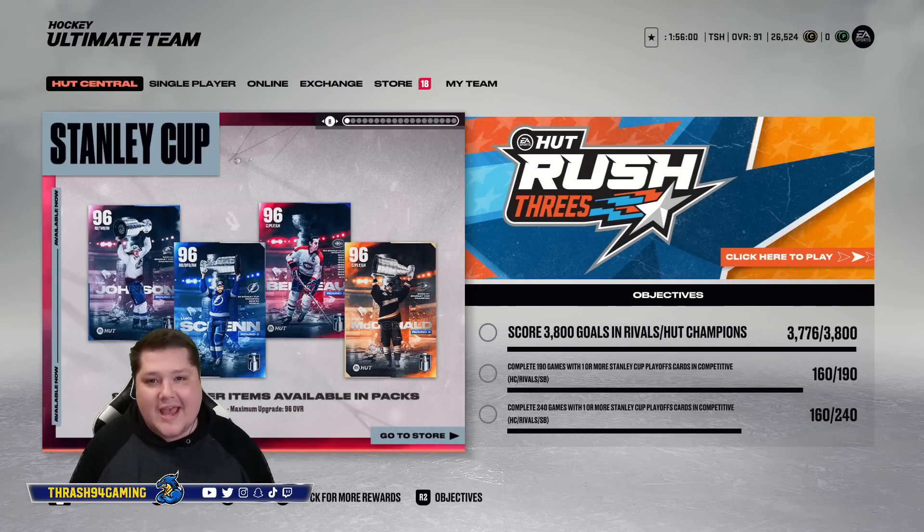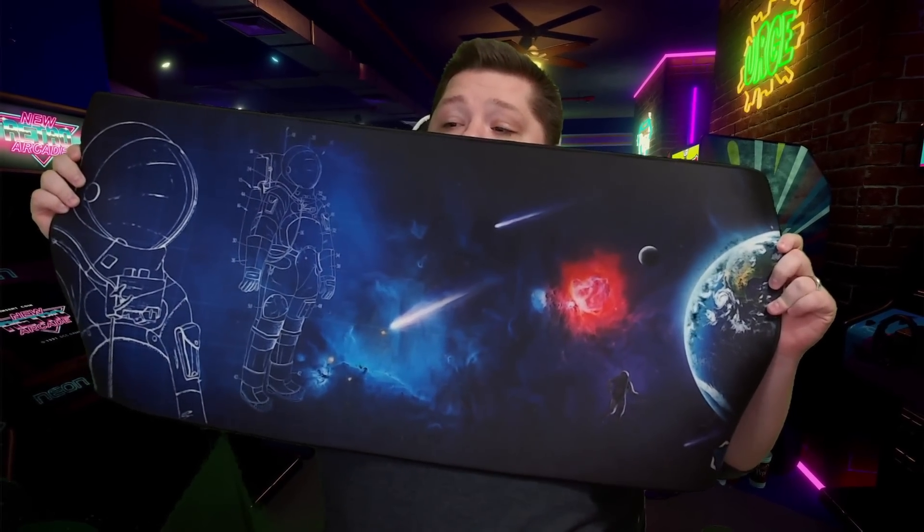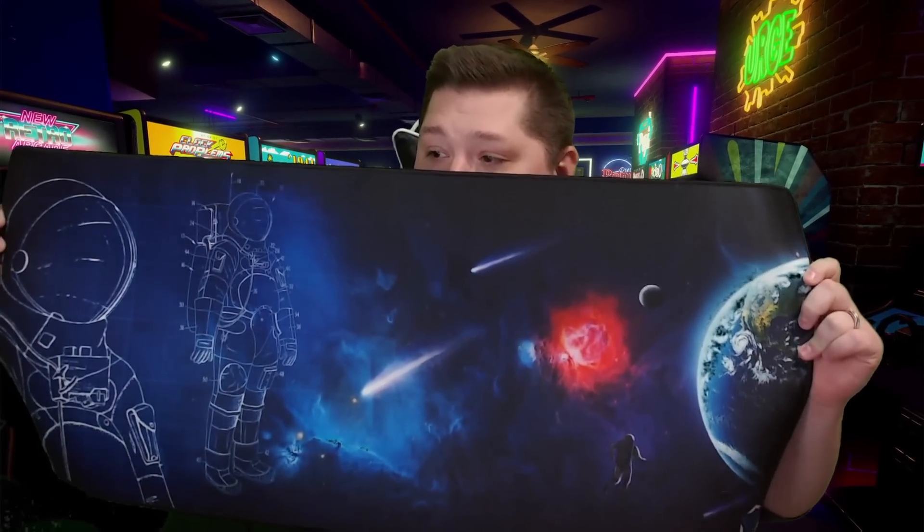Let me talk to you about Epic Desk. They make premium mouse pads that are signed, numbered, and absolutely awesome looking. Here's me unboxing mine for the first time — when I say it's giant, this is my new mouse pad from Epic Desk. Oh my god! It's actually really sick. That's awesome — my new sponsorship and my new mouse pad from Epic Desk.